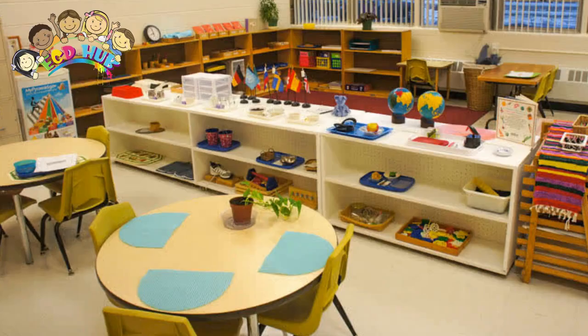There are many things you can do to make your home a Montessori-friendly toddler environment. You'll want to have low shelves with activities in baskets and on trays, a toddler-sized table and chair, and real child-sized tools and utensils.